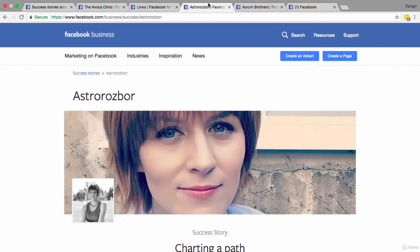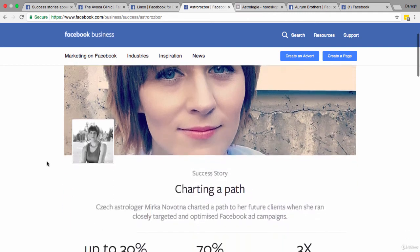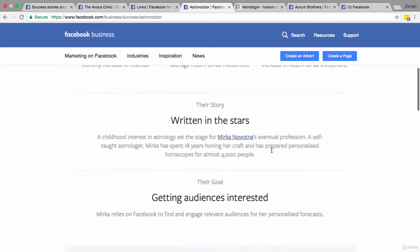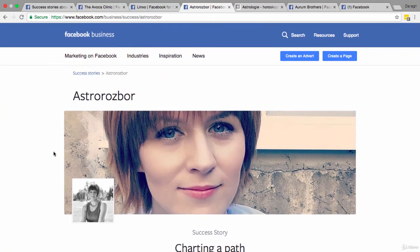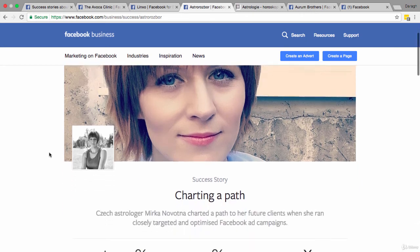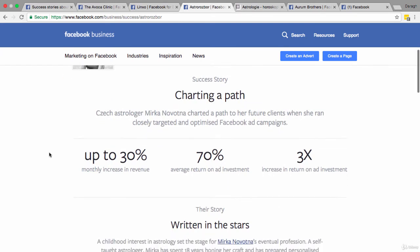Case study three is pretty interesting because it shows how an individual — not a big company — is using Facebook ads to grow her business. Her name is Mirka, she's from the Czech Republic, and she's into something pretty obscure: astrology. She offers and prepares personalized horoscopes. The point of including this is to show that you don't have to be a company or be in a huge industry to take advantage of Facebook ads.